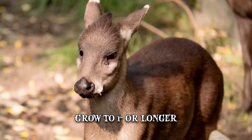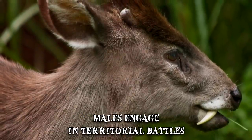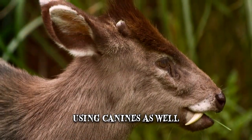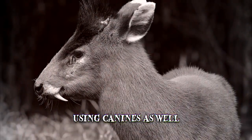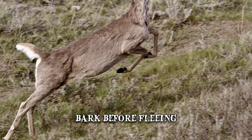These deer have antlers, but they're quite small, so when males engage in territorial battles they may resort to using their canines as well. If the fangs aren't weird enough, these creatures are known to let out a bark before fleeing in cat-like jumps whenever they feel threatened.